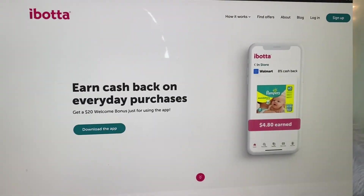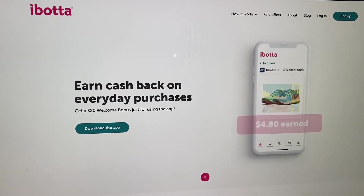Ibotta is available for pretty much all iOS devices and Android devices. If you have an iPhone, you can go to the Apple Store and download Ibotta, and if you have an Android, you can go to the Play Store to download the Ibotta app. Right now I'm going to go on over to my computer and show you guys the sign-up section.